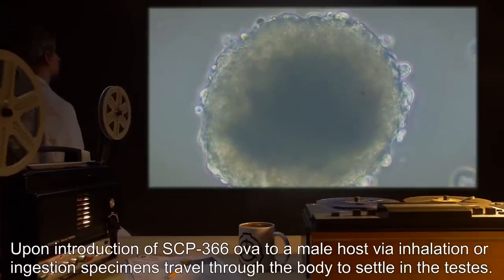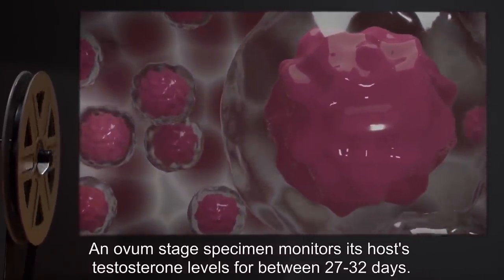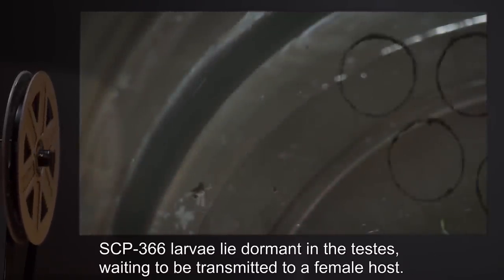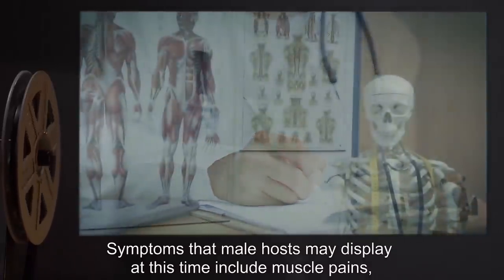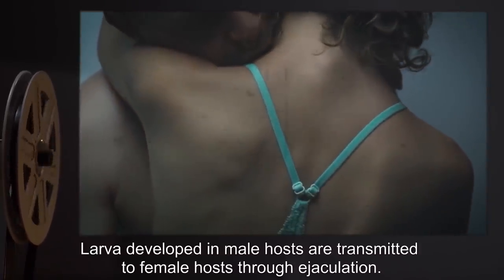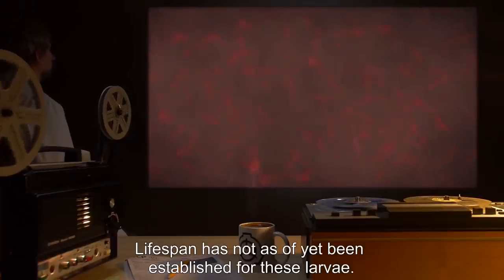Upon introduction of SCP-366 OVA to a male host via inhalation or ingestion, specimens travel through the body to settle in the testes. An ovum-stage specimen monitors its host's testosterone levels for between 27 to 32 days. After that period of time, any significant increase in testosterone over the usual levels will trigger a transition to larval stage. SCP-366 larvae lie dormant in the testes, waiting to be transmitted to a female host. Symptoms that male hosts may display at this time include muscle pains, fevers, and a small amount of blood in the host's urine. Lifespan has not as of yet been established for these larvae.